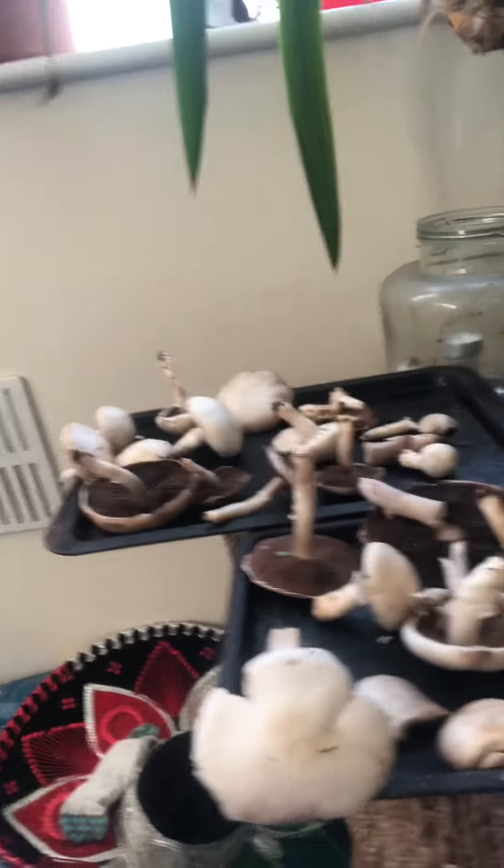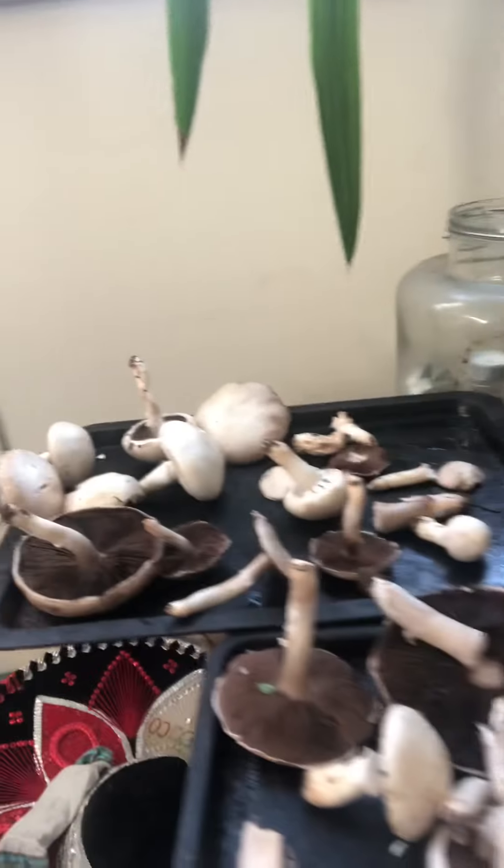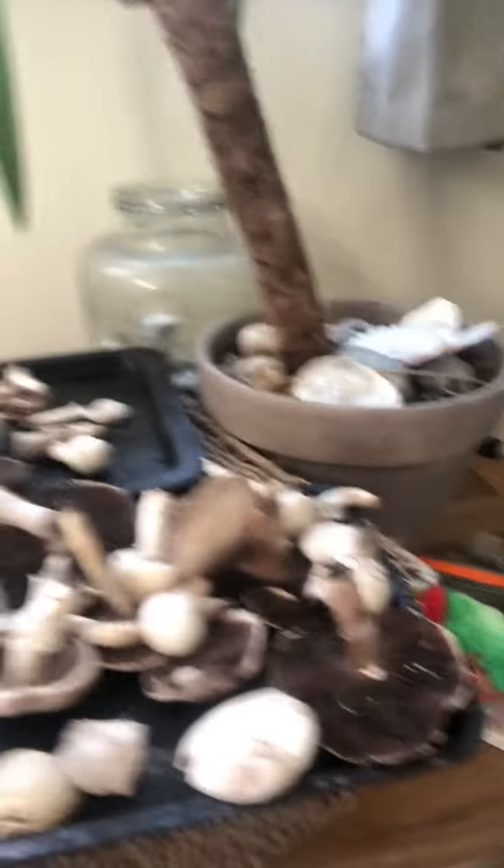Morning pals! I just thought I'd show you my latest haul of mushrooms. These are all field mushrooms — I picked them yesterday in Sussex and they're really nice. I've become fascinated by local fungi, and field mushrooms are some of the safer ones to get. They're very distinctive — look at the size of this one here, just next to my massive head!